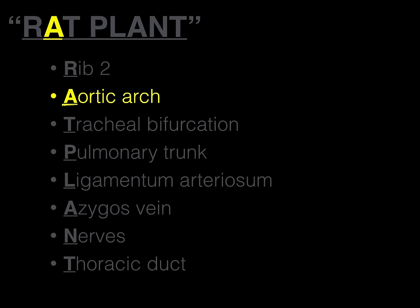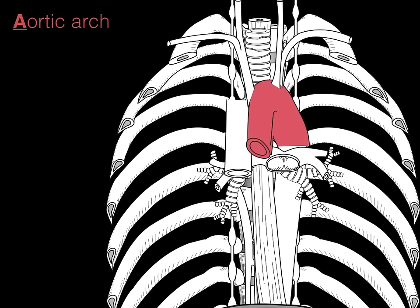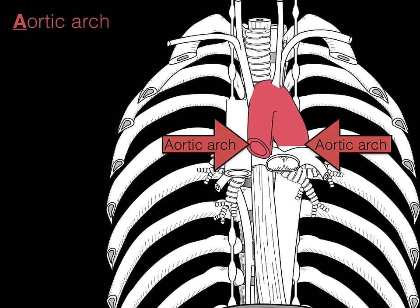Next is the aortic arch — the A in RAT PLANT. In coronal section, the aortic arch arises from the aortic valve right after the left ventricle, ascends up to around the T2 vertebral level, and then descends back down to the T4 vertebral level. So the aortic arch both begins and ends at that transverse thoracic plane.